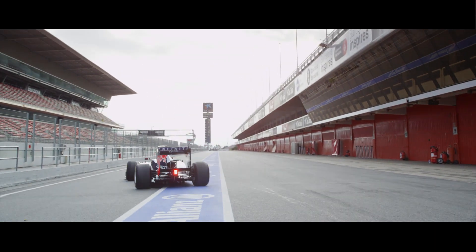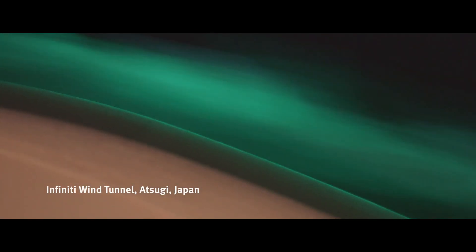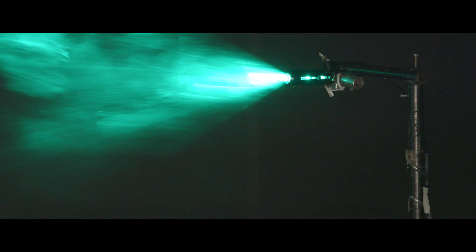There is common ground between what we do here at Red Bull Racing and what Infiniti do. We both use wind tunnels, we both use computational fluid dynamics. The difference is what we're trying to achieve for the product.